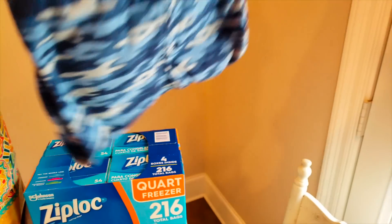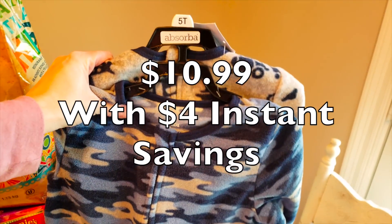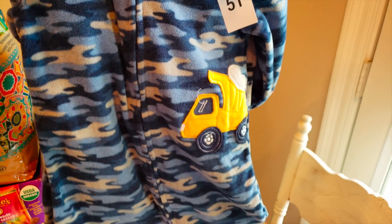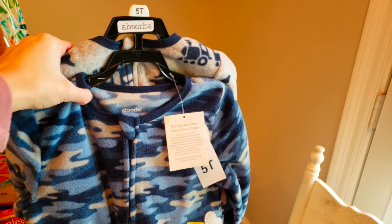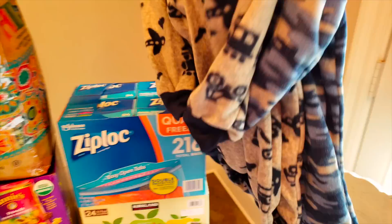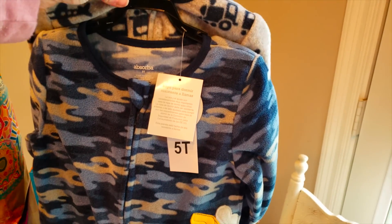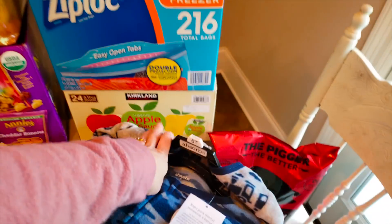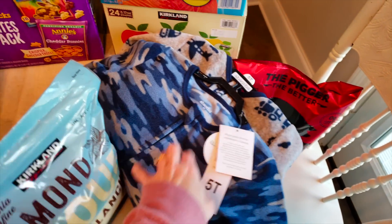I did get the footie PJs. Oh my gosh, these were so freaking cute y'all. It looks just like Carter's but it's this Absorba brand. I got the 5T because we tried one on Waylon that was a hand-me-down from Trey and it fit perfectly because he's so freaking tall. We got the truck one because the dinosaur one did not have his size. Waylon absolutely loves these.